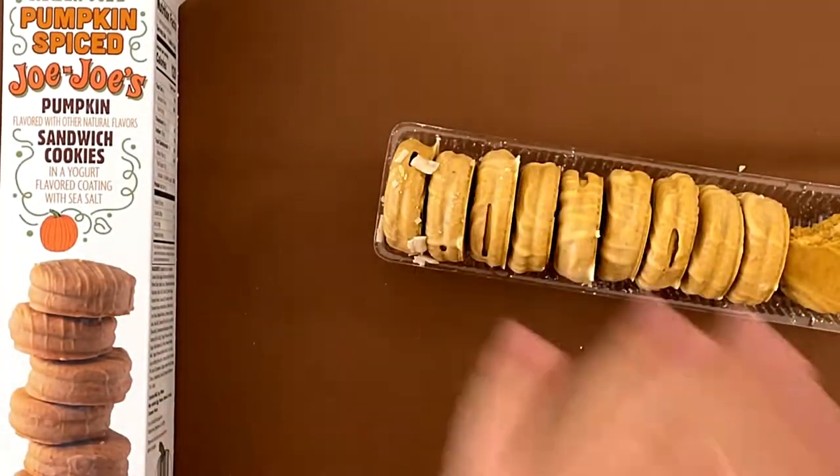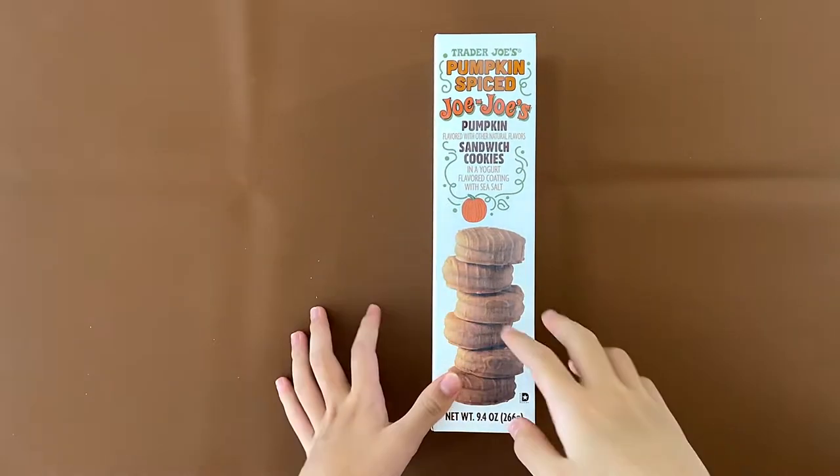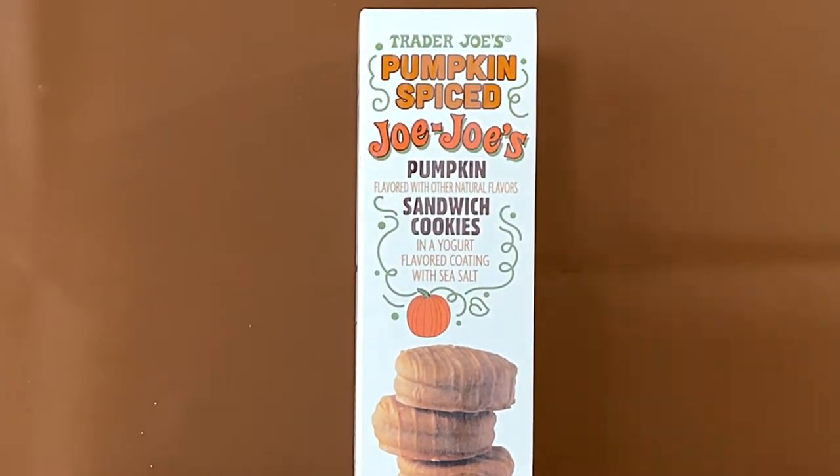My dad seriously hates pumpkin. He's like, I don't like pumpkin. Hello, tiny reviewer friends! Today I'll be reviewing Trader Joe's Pumpkin Spice Jojo's Pumpkin Sandwich Cookies in a Yogurt Flavor Coating with Sea Salt.